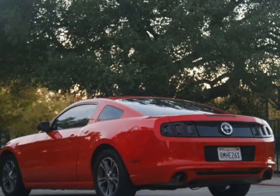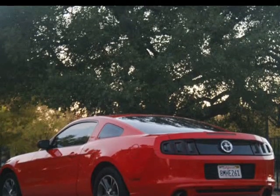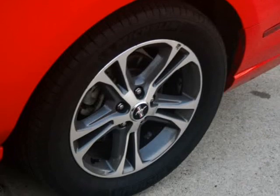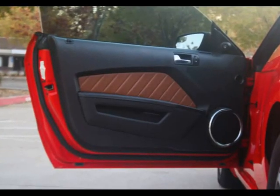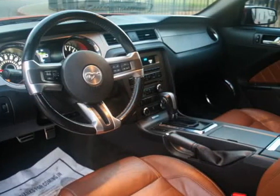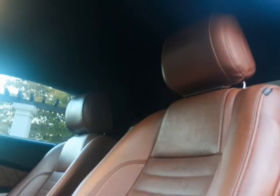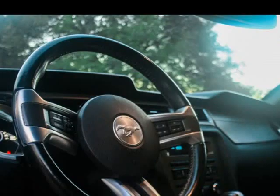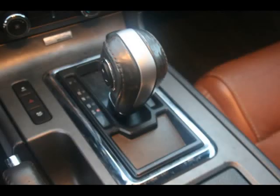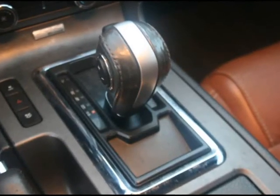With top-of-the-line financing available, we guarantee approval because of our confidence in our experienced staff and the hundreds of banks we go through. Bad credit? No problem. No credit? No problem. Your history does not come back to haunt you when you finance a car through us. Get pre-approved now for only $199 a month.